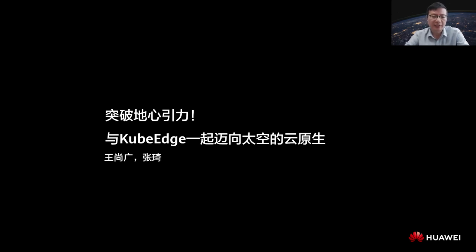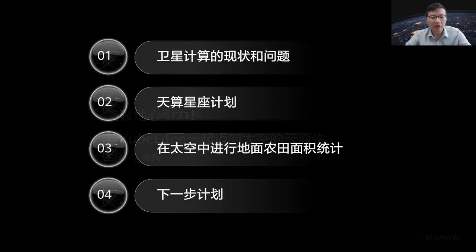Hello everyone, I'm Wang Shangguang from Beijing University of Posts and Telecommunications, or BUPT. Zhang Xie from Huawei Cloud and I will share with you a report regarding the application of the cloud-native edge computing platform KubeEdge in aerospace. This report includes four parts. I'd like to introduce two of them: the status and challenges of satellite computing and the Sky Computing Constellation program.